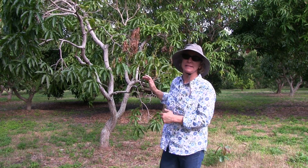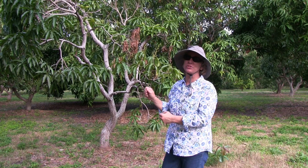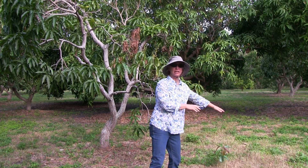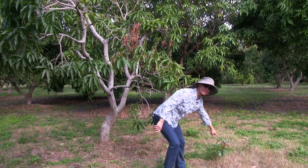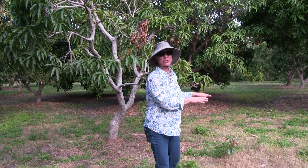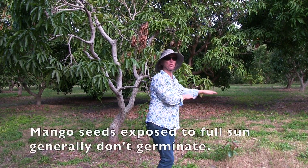Since I didn't have a good organic source of nitrogen other than mangoes, I put all the mango peels and discards in this area and that added nitrogen. We actually have a little seedling here, and most of the seeds didn't sprout because they don't sprout when they're in the full sun — they tend to cook more than they sprout.